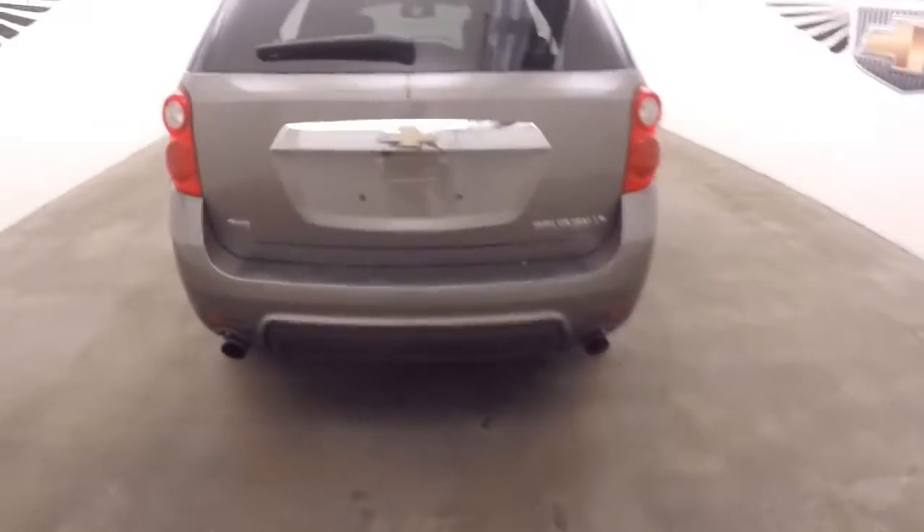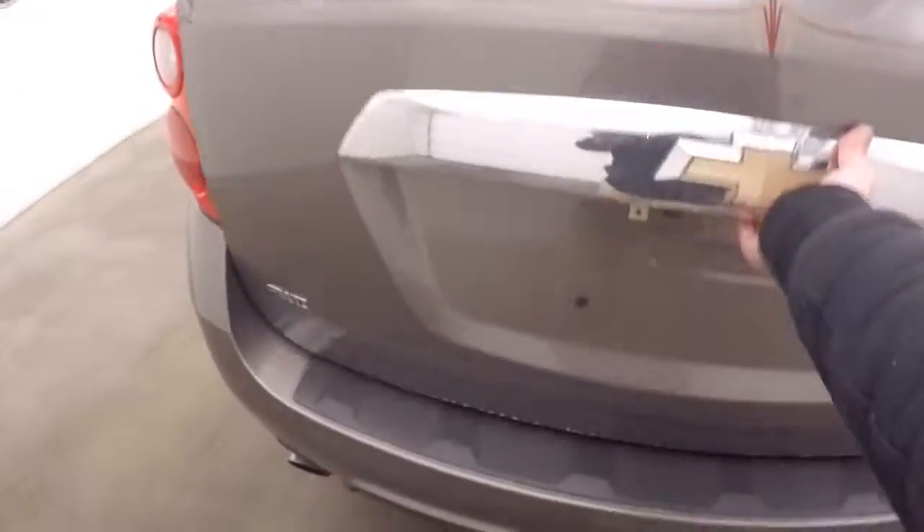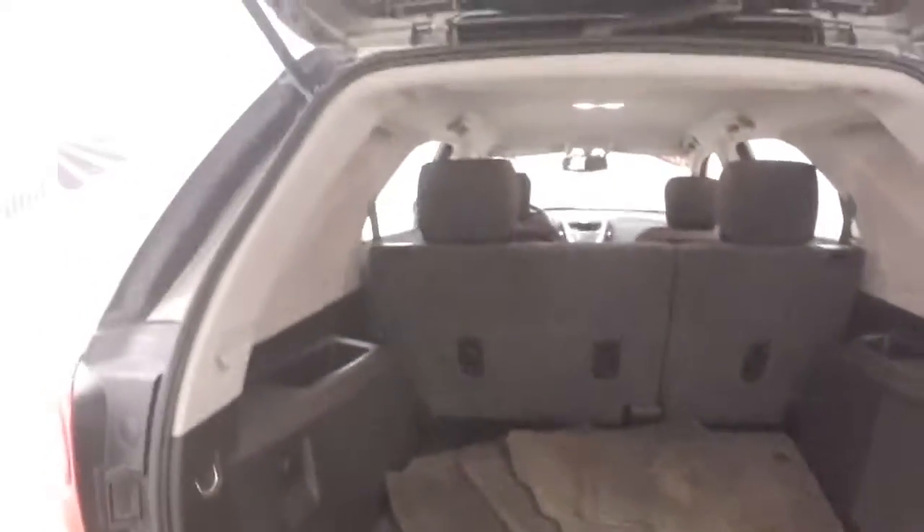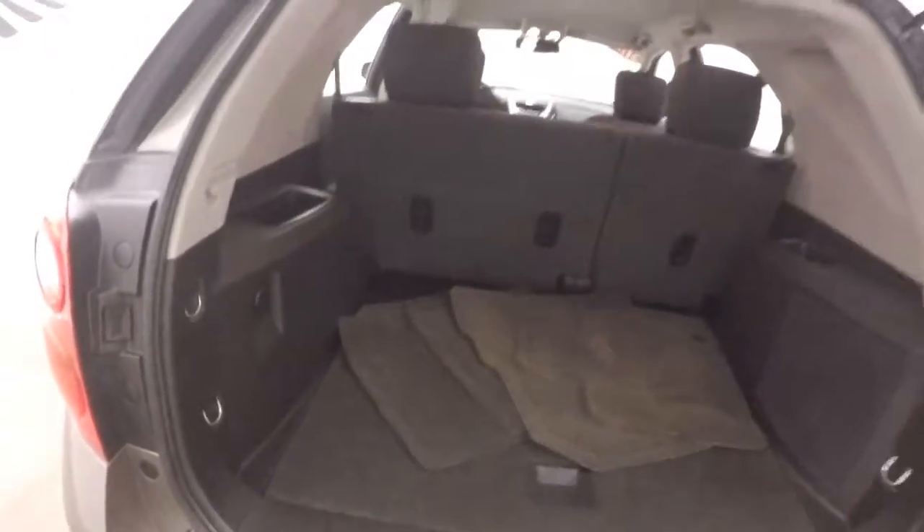Plenty of space, as always in these Equinox. And as always, the seats fold down to get even more.